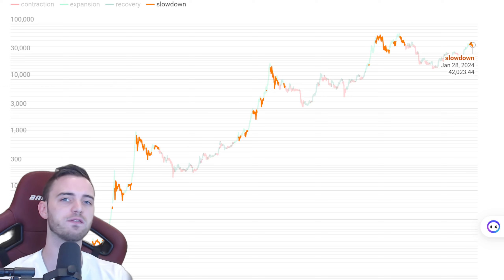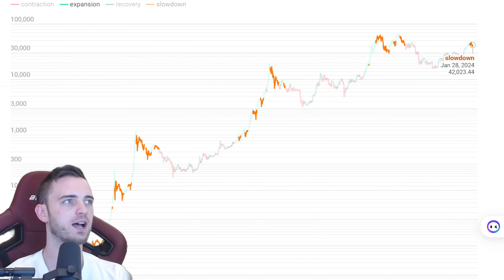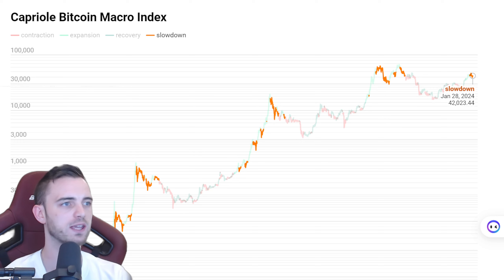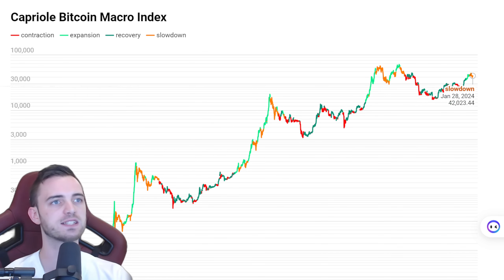Quick, fast information that's relevant to you on the blockchain. So let's have a look here for Bitcoin. First of all, we've got the Caproli Bitcoin macro index, one of the best charts in the world for deciding where we are in the cycles with Bitcoin. You can see it's still orange — it hasn't really been updated since the 28th, so we'll wait for that to come through over the next few days and see if it is still orange.